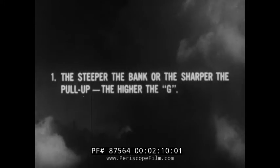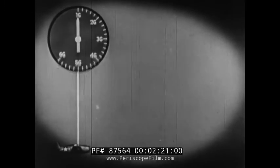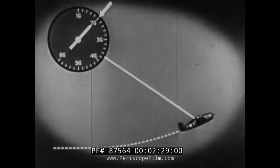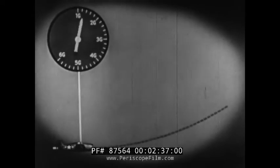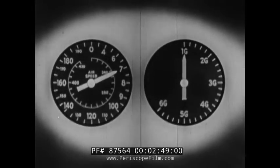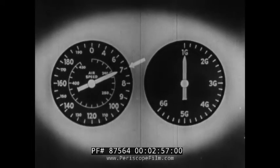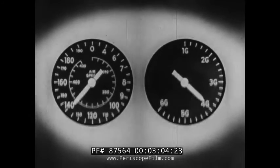The steeper the bank or the sharper the pull-up, the higher the G. One G is a force equal to the pull of gravity — the natural weight of anything when there is no other force applied. In a two-G turn or dive pull-out, you experience a centrifugal or accelerated force which causes you and your airplane to weigh just twice the normal weight. In any maneuver, the stalling speed of an airplane increases according to the square root of the applied G. Thus, an airplane that stalls at 70 knots in level flight at 1G will stall at 140 knots in a 4G turn or pull-out.